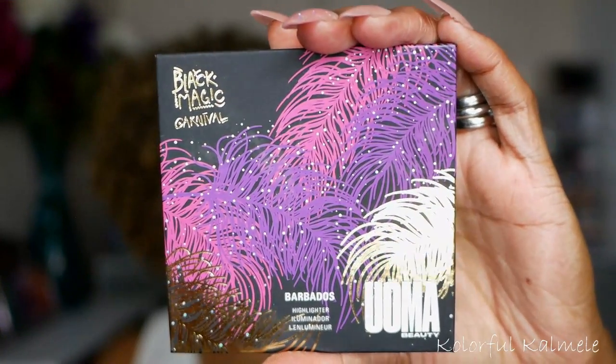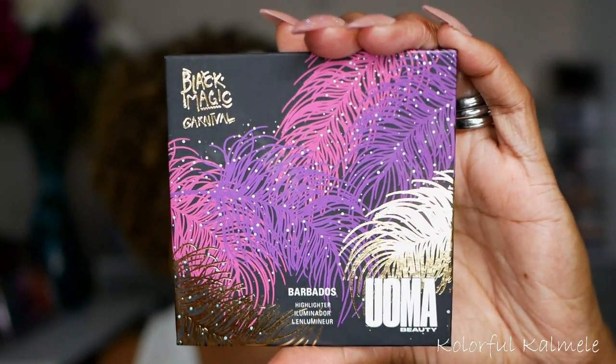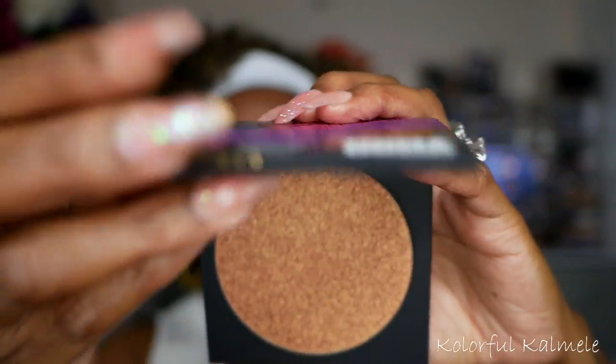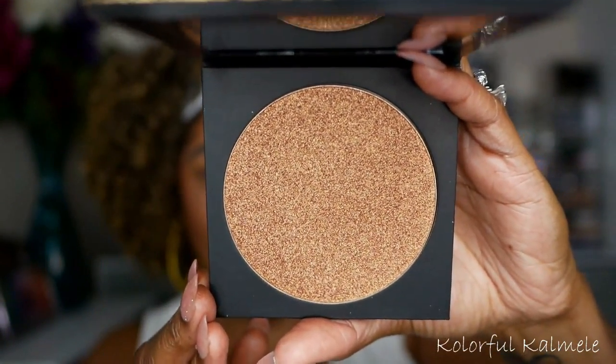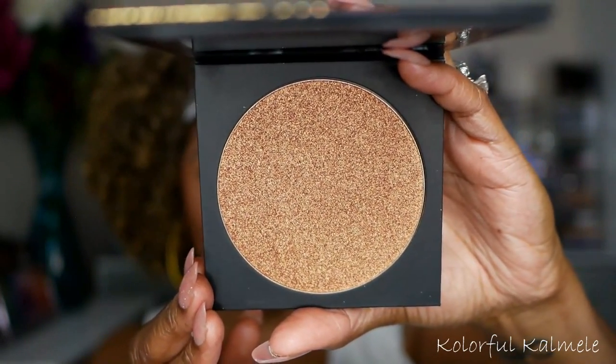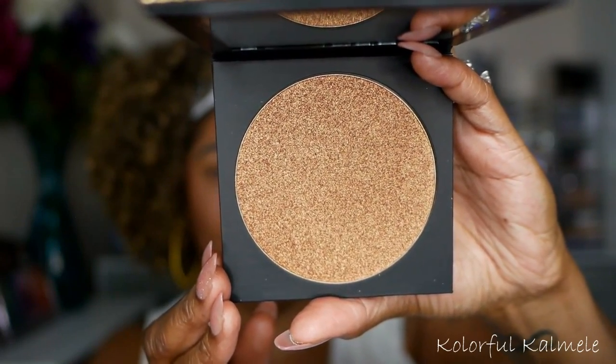It's still very pretty though. I also have the Black Magic Carnival face and body bronzing highlighter — gorgeous packaging design. Let me open it up — this is what the bronzing highlighter looks like, and I'm really anxious to swatch this.